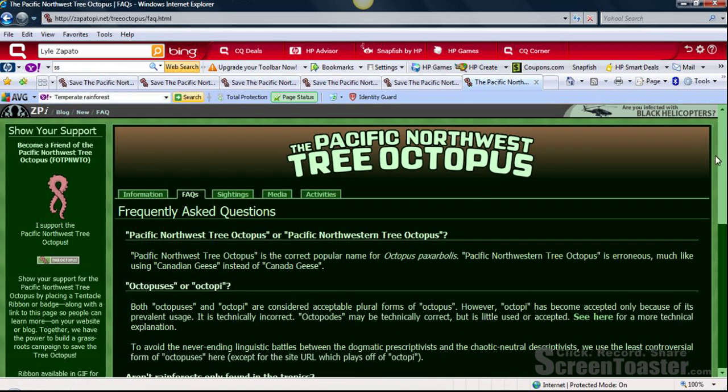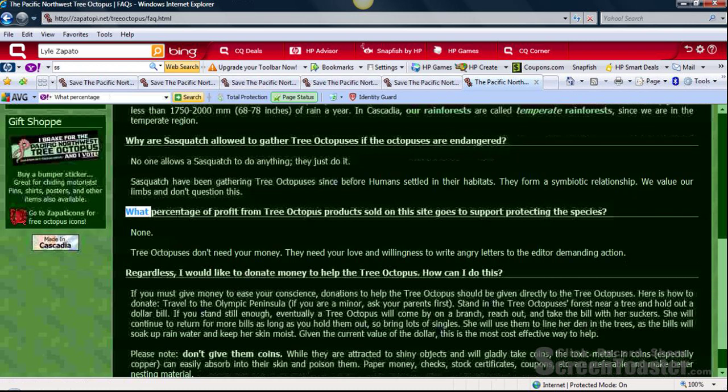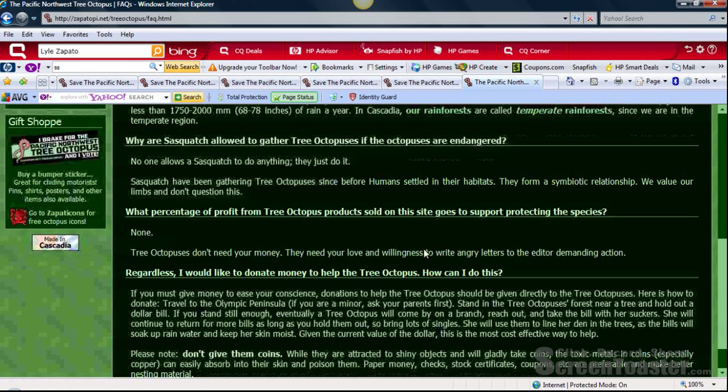If I click on the Frequently Asked Questions section of the webpage and scroll down, there is a section I found interesting: 'What percentage of profit from tree octopus products sold on this site goes to support protecting the species?' The answer is 'none — tree octopuses don't need your money, they need your love and willingness to write angry letters to the editor demanding action.' I have two problems with this. First, if the author was so concerned about protecting the species, you would think some percentage of profits would go toward that. Another problem is they are asking people to write angry letters to the editor demanding action.